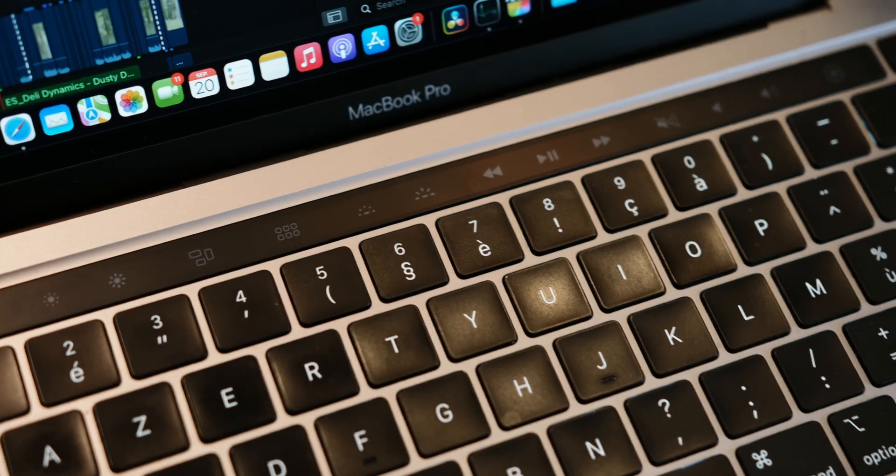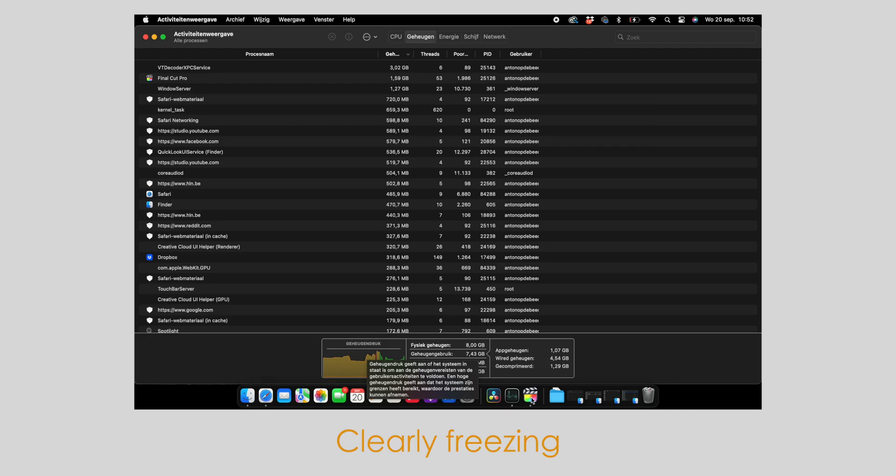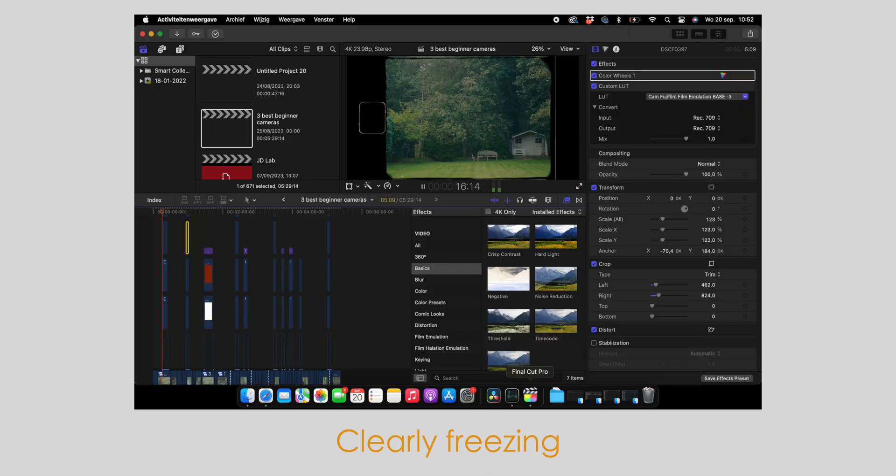I've been using a base M1 MacBook Pro from 2021 for the last two and a half years, and while it got me by, the last couple of months it got significantly slower and my RAM was under a lot of pressure even with light video editing, so it was time for an upgrade.